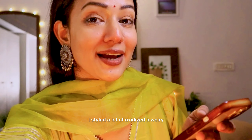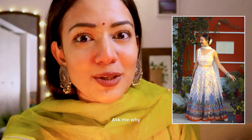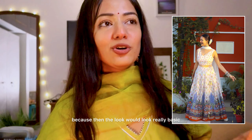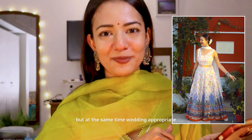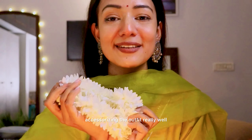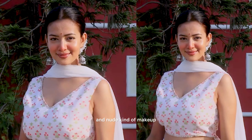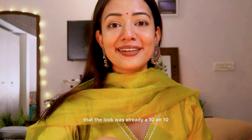Now let's see how I styled the outfit. For jewelry, I styled a lot of oxidized jewelry — lots of bangles and jhumkas. For hair, I did a bun. I could have kept my hair open, but then the look would have been really basic. Since I was creating a wedding guest look, I wanted it to be minimal but wedding appropriate. I styled a really simple gajra — the outfit was white and the gajra accessorized it really well. For makeup, I went with a really simple, clean, nude look with blush. The skirt itself was looking so gorgeous that the look was already a 10 on 10.